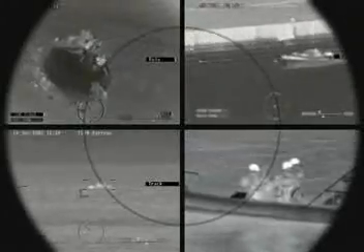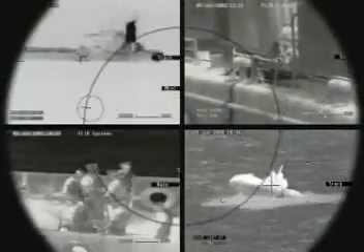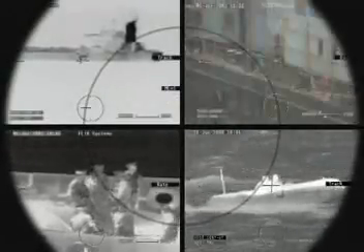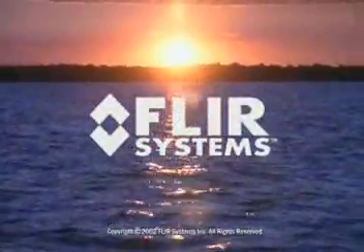Under harsh conditions, in all weather and light conditions, Sea FLIR is your powerful ally. Find out what you've been missing. Contact FLIR Systems today for your view to the horizon.